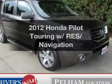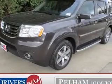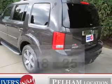Check out this 2012 Honda Pilot. Find everything you want in a ride under one roof with this vehicle. Better gas mileage means better long-term driving, and this ride delivers with a great low fuel consumption rate.